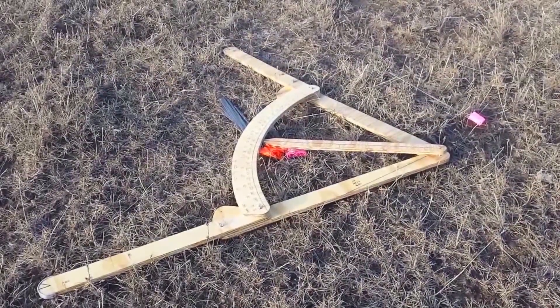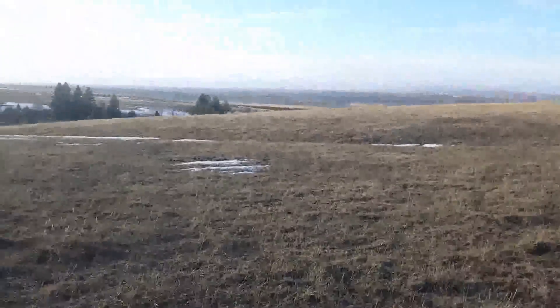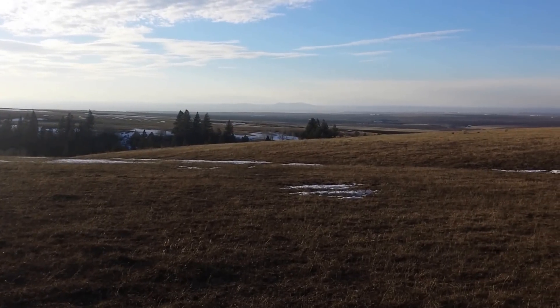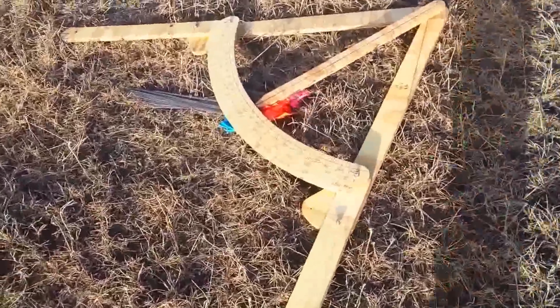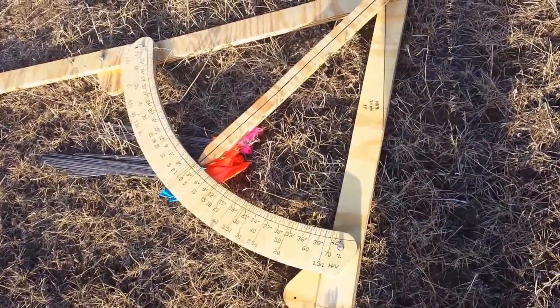This is James Cheney with the Permaculture Woodshop. I'm out here in southeast Idaho — that's the Snake River Valley over there — out on a farm on the edge of the valley, testing out our gauge frame level that we've come up with.